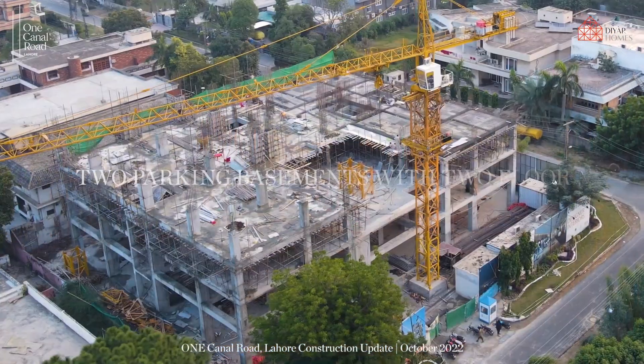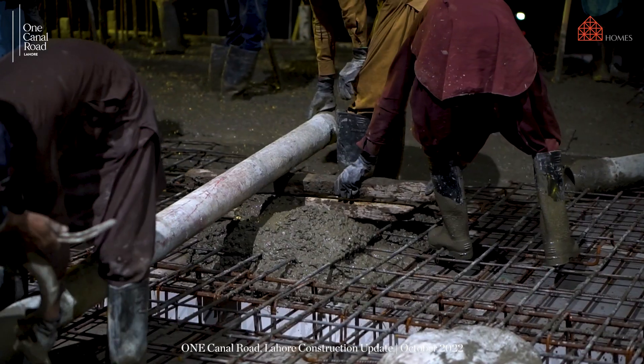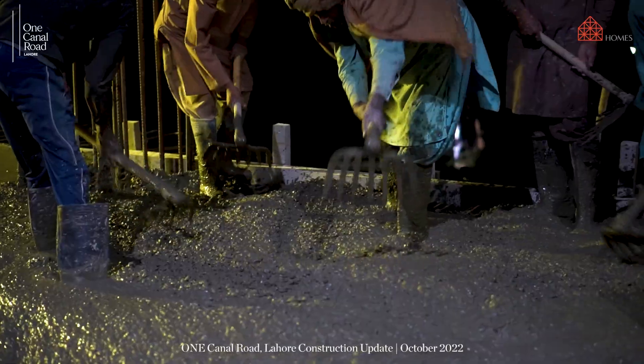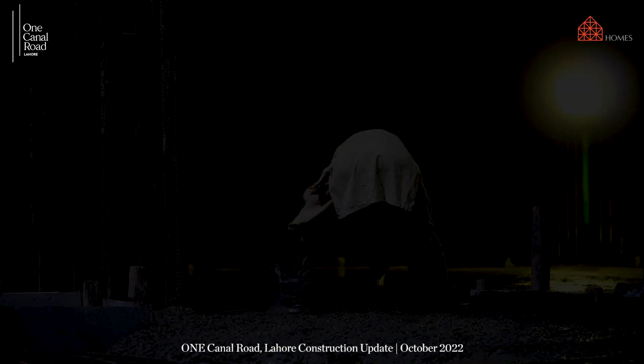Moreover, two parking basements with two floor levels are fully constructed. Working three shifts each day during the month of October, we have successfully completed the construction of level three.